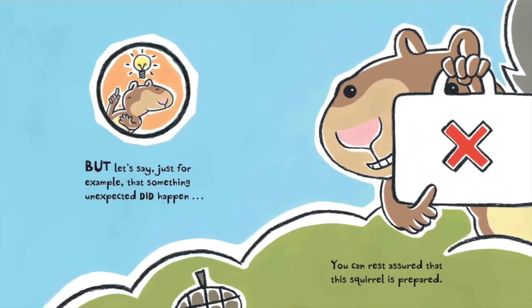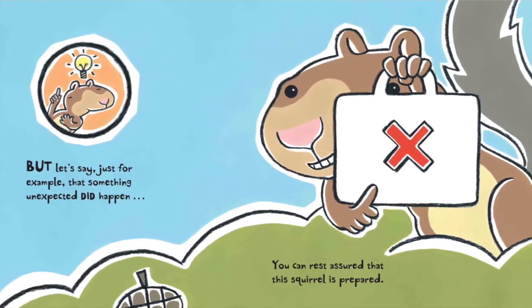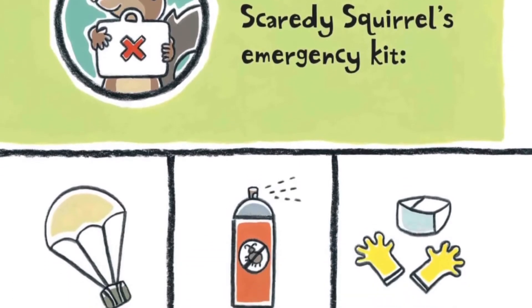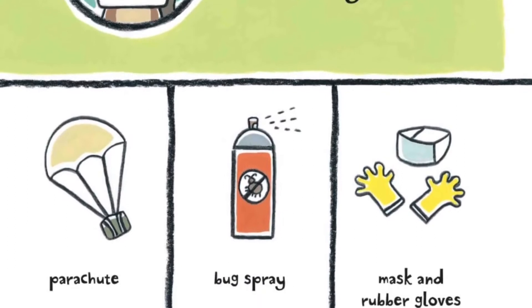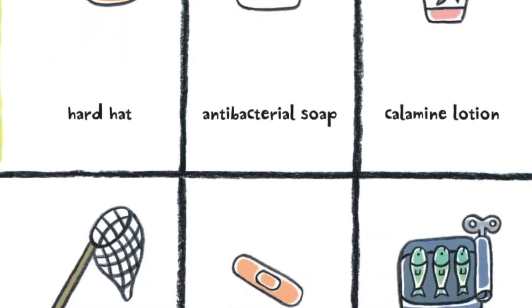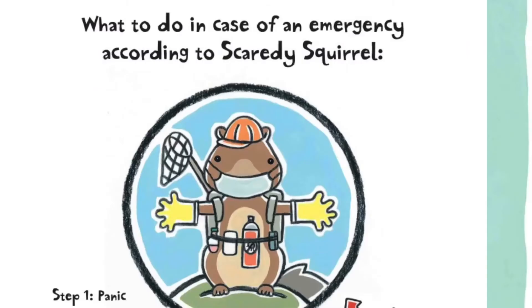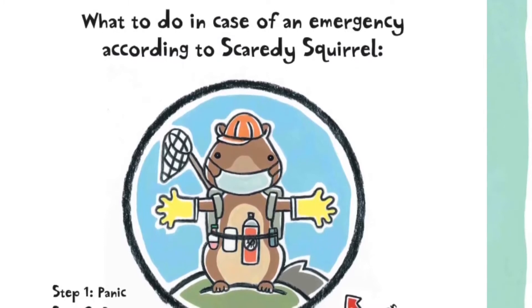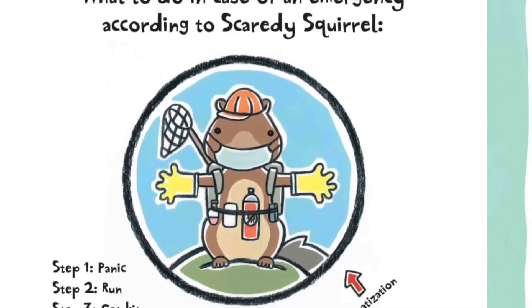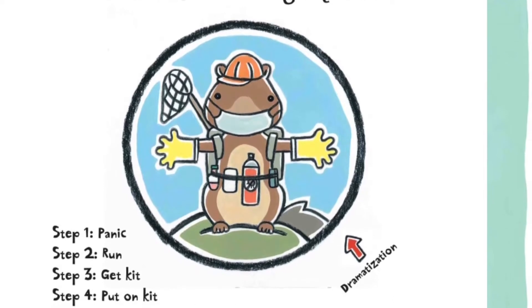But let's just say, just for example, that something unexpected did happen. You can rest assured that this squirrel is prepared. A few items in Scaredy Squirrel's emergency kit. What to do in case of an emergency, according to Scaredy Squirrel: Step 1, panic. Step 2, run. Step 3, get kit. Step 4, put on kit.